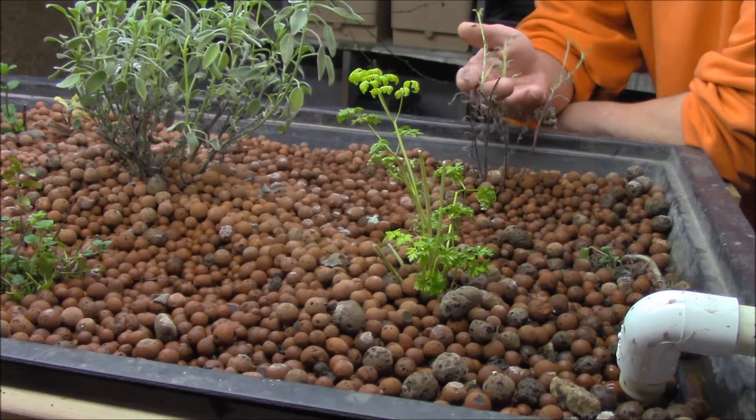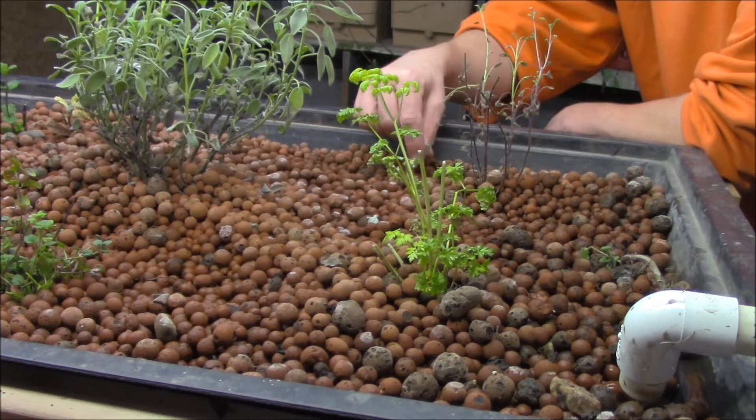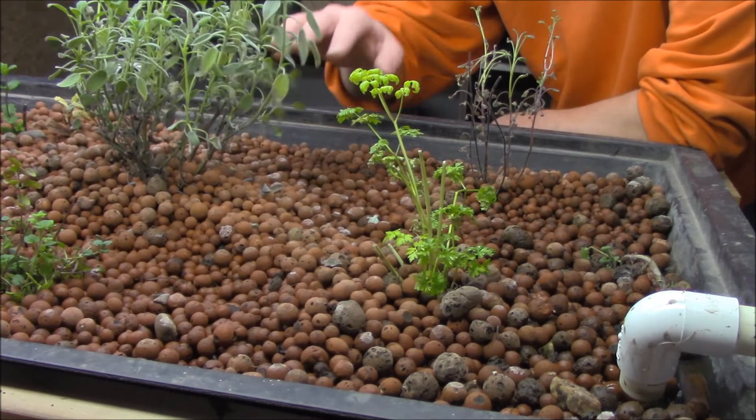Back here we can see the tricolor sage — its leaves are not looking particularly fabulous and I should probably cut it back. There's some floppiness going on, which is not good, but it's stubborn and clearly still alive, definitely growing. I only really see two colors in it right now, but it is still technically alive and with us.